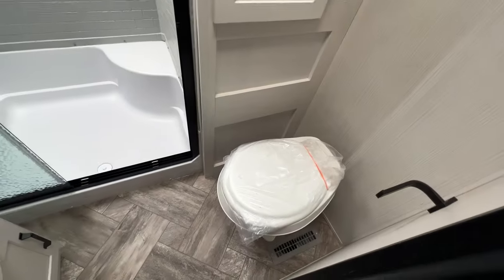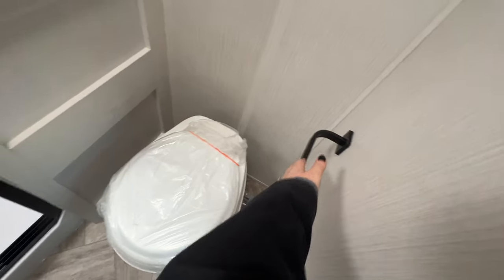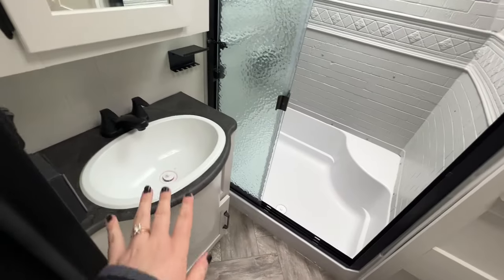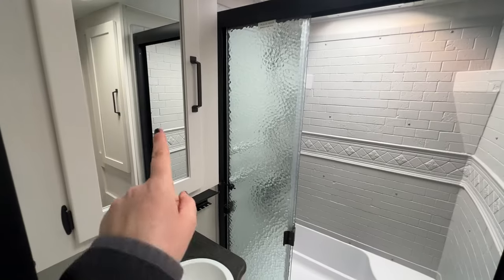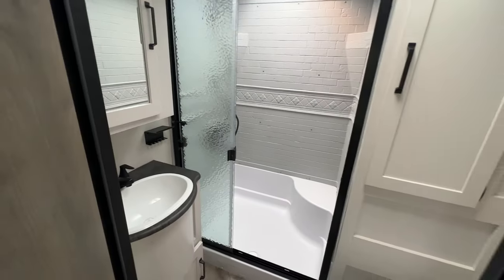Hook for your towel, foot flush toilet, even a toilet paper holder, which is pretty cool. Sink storage down below, soap and toothbrush holder, plus a medicine cabinet. So there's already a lot of storage in here.